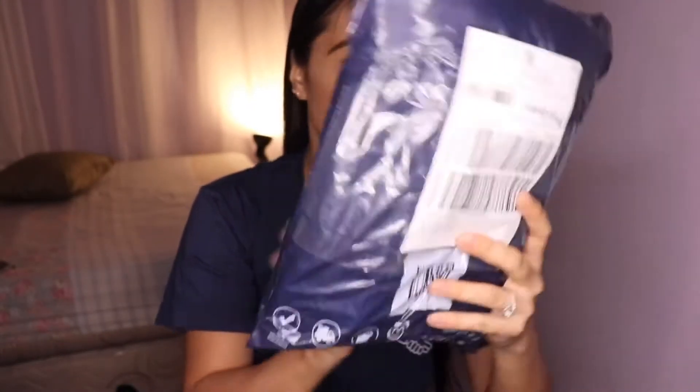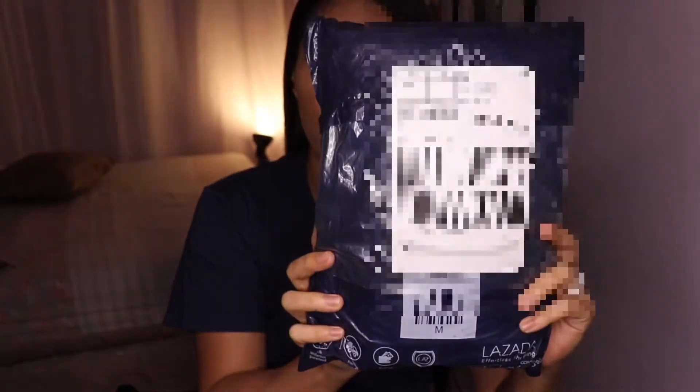Mga ka-humans, hindi ko pa siya binuksan, okay? Naka-sealed pa siya. Ayan. And the other package. Wala pang bukas sa mga yan. Okay mga ka-humans, simulan na natin.